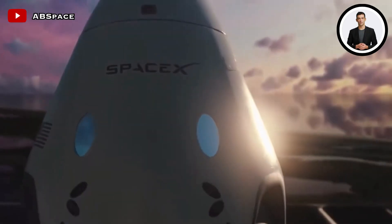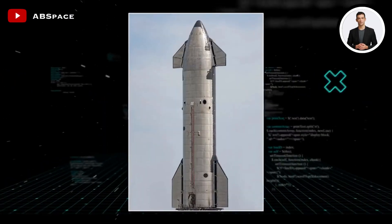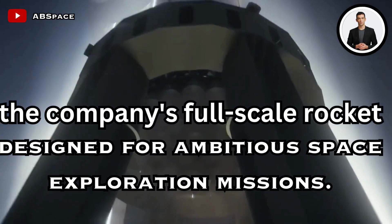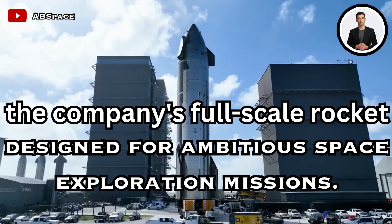SpaceX — in a recent update, Musk unveiled an incredible upgrade to SpaceX's Starship 25, the company's full-scale rocket, designed for ambitious space exploration missions.